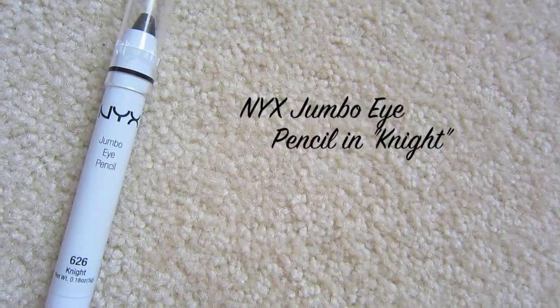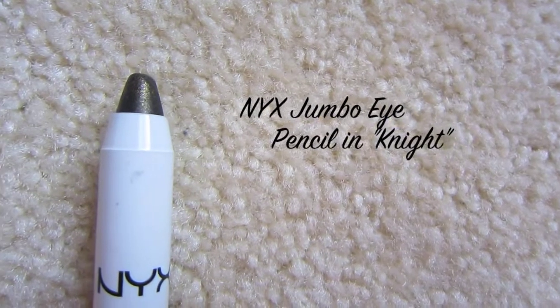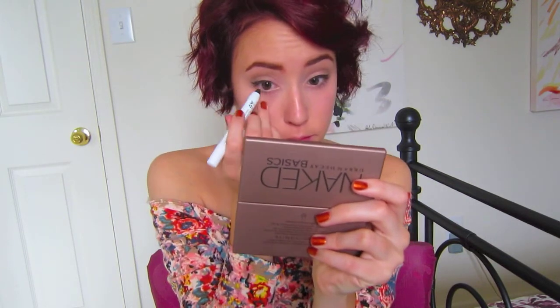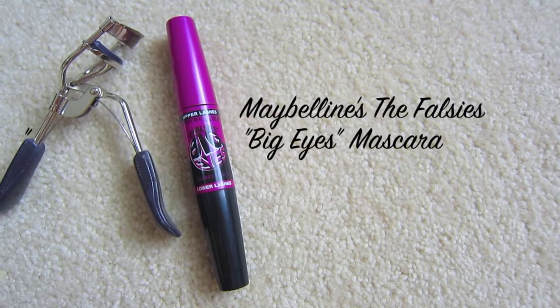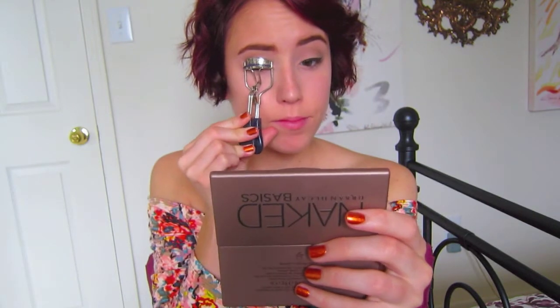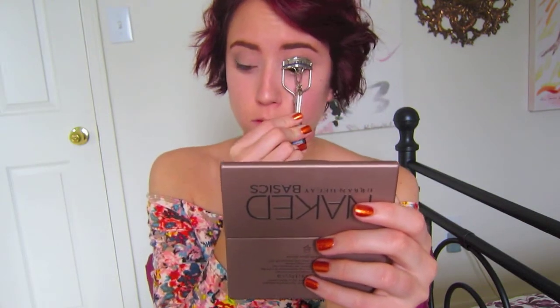Taking this NYX Jumbo Eye Pencil in the color Night, which is a really pretty dark green shimmery color, I'm going to tightline my eyes with this and also line my waterline for more definition and a bit of sparkle. Then taking my Tarte Eyelash Curler and my Maybelline The Falsies Big Eyes Mascara, I'm going to curl my eyelashes and then apply one coat of the mascara to my upper and lower lashes.